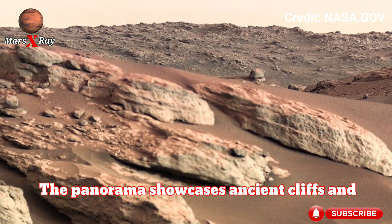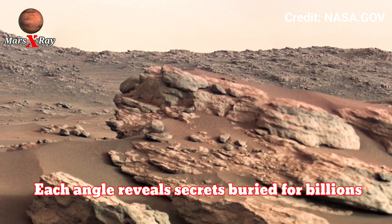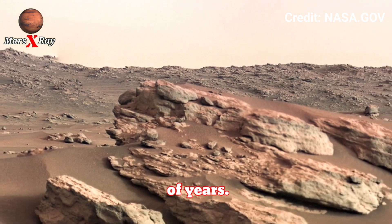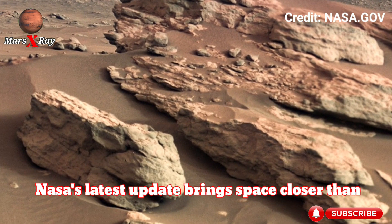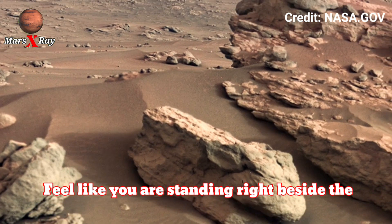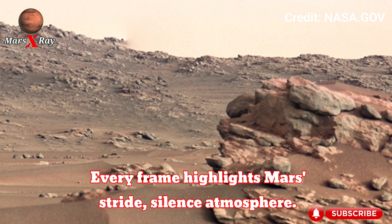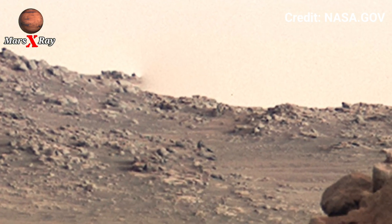The panorama showcases ancient cliffs and dusty plains. Each angle reveals secrets buried for billions of years. NASA's latest update brings space closer than ever. Feel like you are standing right beside the rover. Every frame highlights Mars's strange atmosphere.